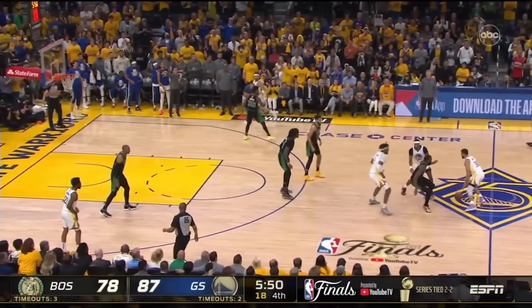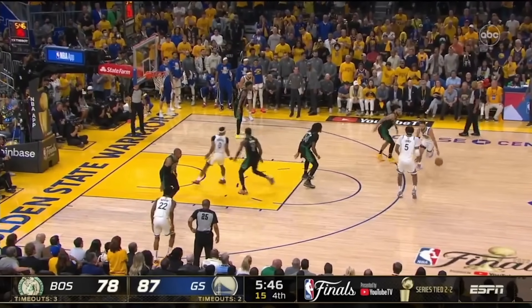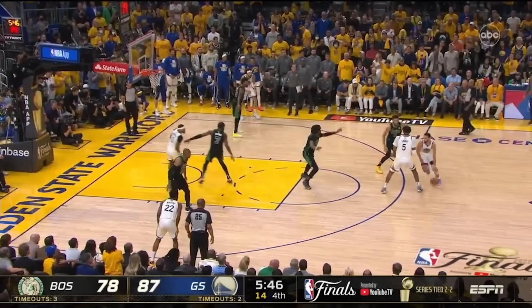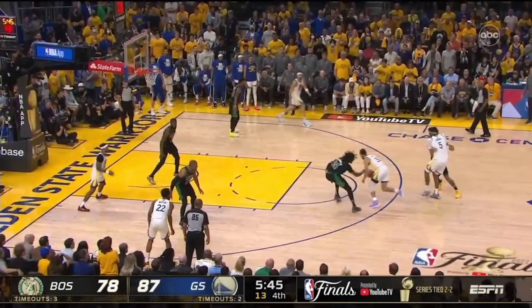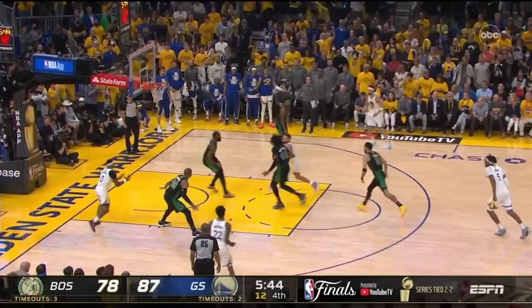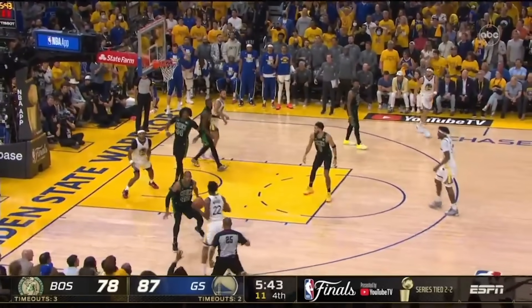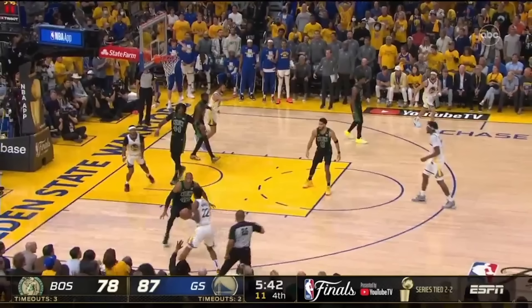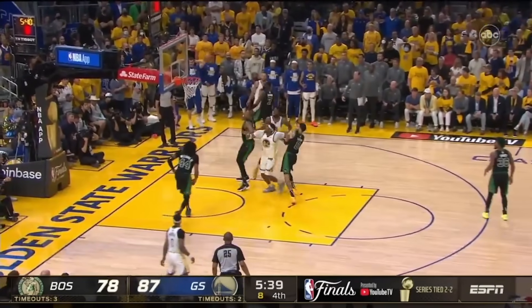The double ball screen forces a switch of Tatum onto Curry, but then the re-screen allows them to attack Williams. Watch how Curry uses hop footwork and eye gaze to the rim to make Williams think it's a shot, then gets into the lane and attracts another defender before hook passing back to the left wing. Since Horford had to bump down to Payton, it created a long closeout that Wiggins can attack. Had Horford been a step more to his left, he could have forced baseline into the waiting help of Williams. Instead, Wiggins gets to that running hook shot he likes, and Horford is powerless to stop it.